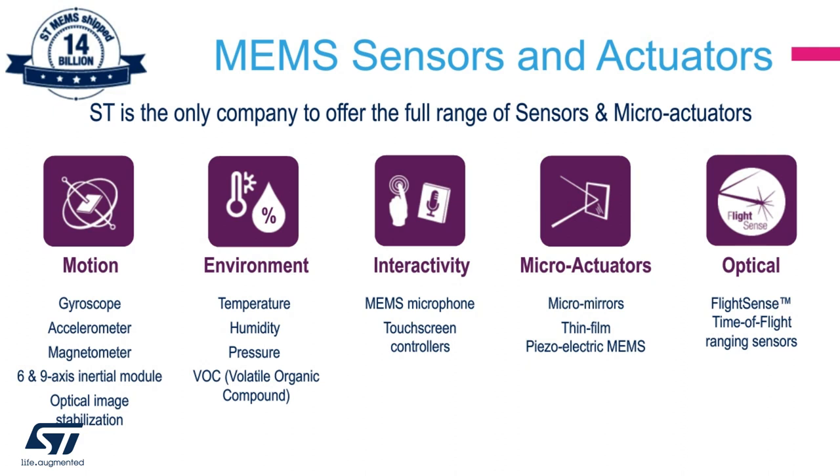MEMS stands for microelectromechanical system. The MEMS manufacturing evolved from the process technology in semiconductor device fabrication. Because of this, they are very small form factor and ultra-low power. In the ST LoRa Dev Kit, we are exposing the environmental MEMS such as temperature, humidity, and pressure, and the motion MEMS such as 3D accelerometer, gyroscope, and magnetometer.